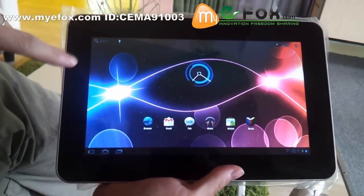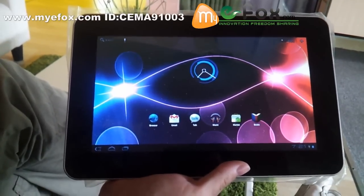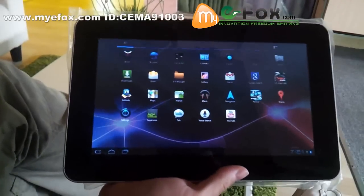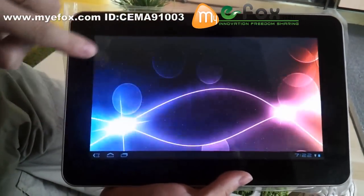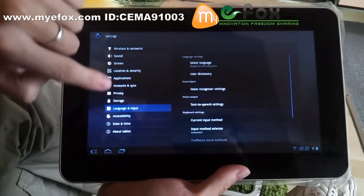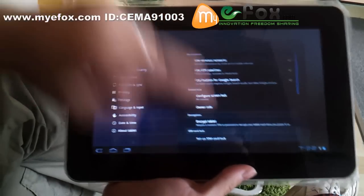As the operating system is Android, this tablet PC supports lots of languages. You can choose in here — go to Settings, then Language — and select whatever language you want.